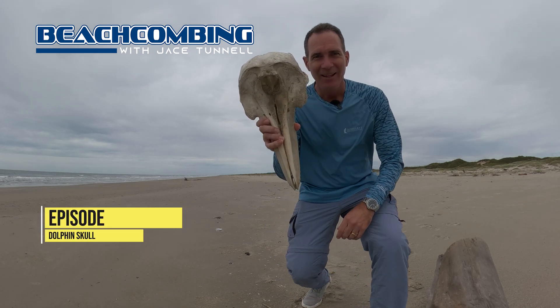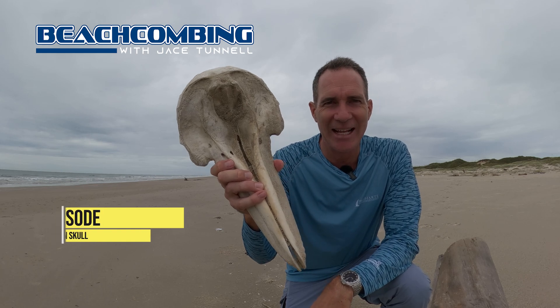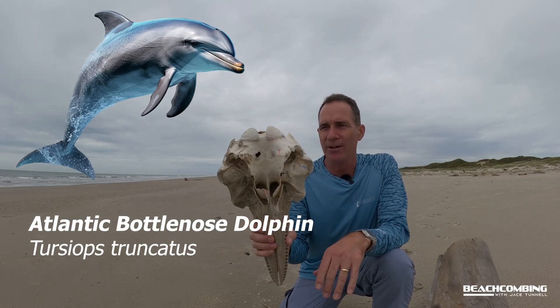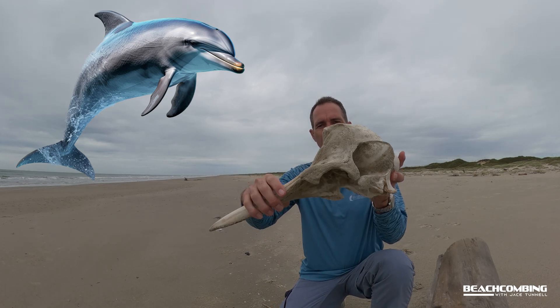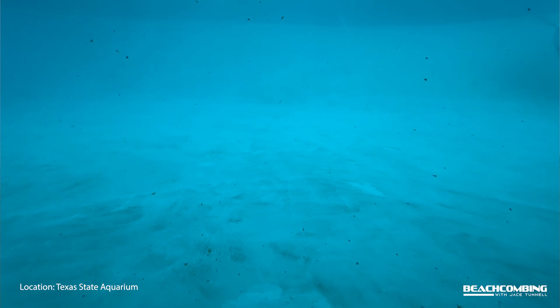Jace Tunnel here. Look what we got today. We got a Tursiops truncatus — that's for the scientists out there. This is actually a bottlenose dolphin, a skull of one. So that's about how big they are. This would probably be an adult.